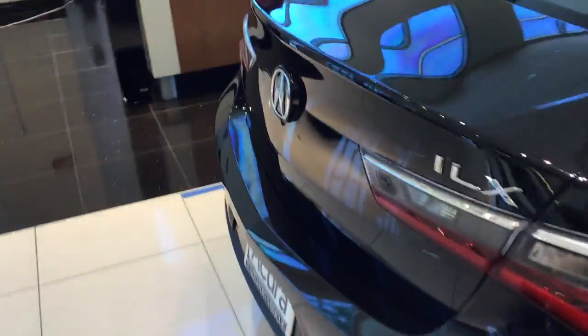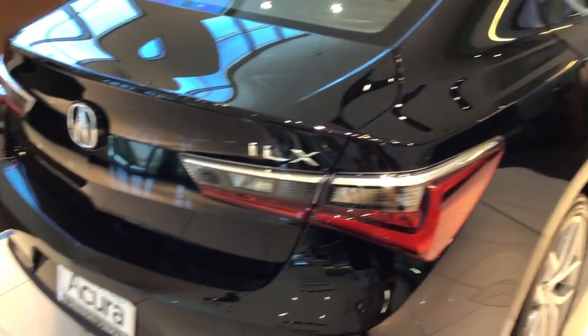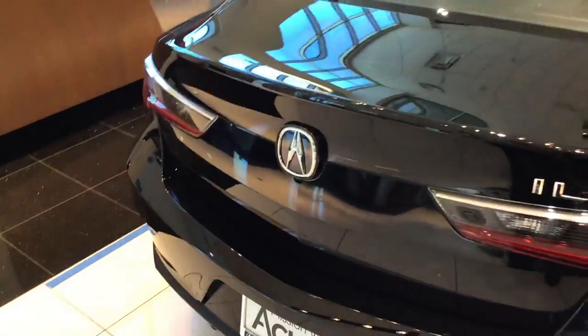Around the back, there's 12.4 cubic feet of cargo space, folding rear seats, and a keyless trunk release button.